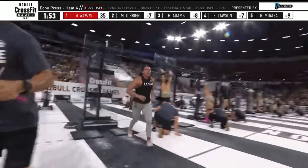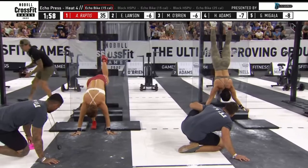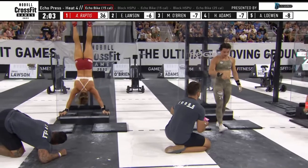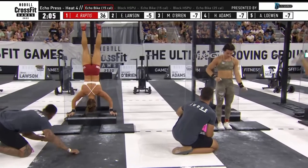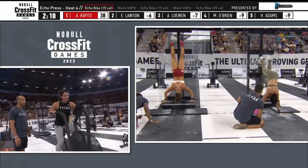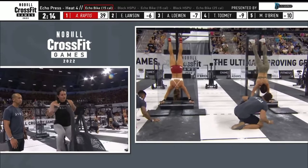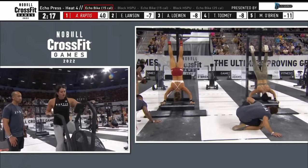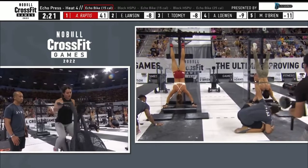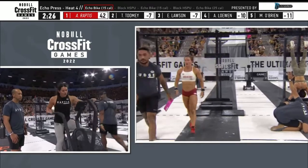Raptus made a huge splash in quarterfinals. Here comes Toomey as Raptus is already through her first set of ten. Now nobody panic — this is not the first time we've seen Toomey slowest on the first portion of a bike or a row, and that's on purpose. And Tia Toomey has yet to break here on this first set of ten. She has two reps remaining — and Toomey got through it unbroken.